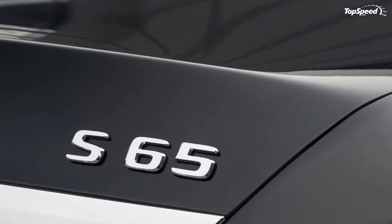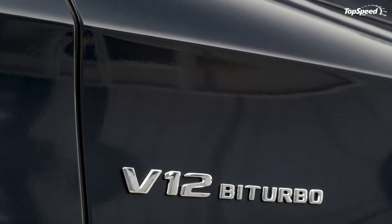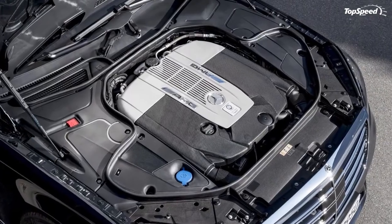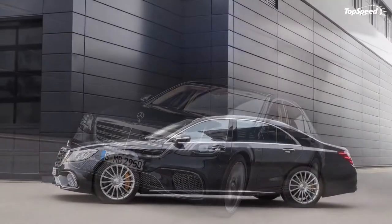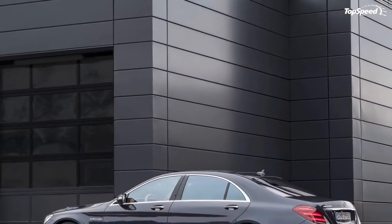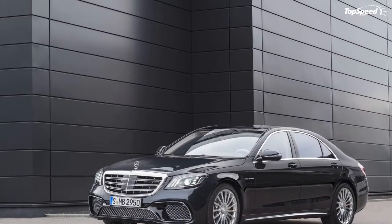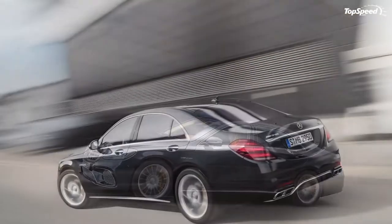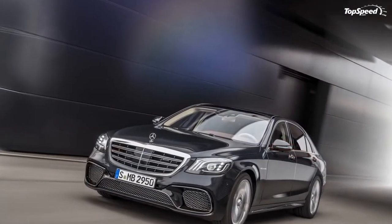Speaking of chrome, the lower side skirts get a three-dimensional high-gloss inlay application of the shiny metal, which is specifically designed to make the S-Class appear to sit lower to the ground, similar to a sports car. Filling the wheel wells with purpose are standard 20-inch wheels, boasting a lightweight forged construction. These rollers also get a design exclusive to the S65, with a ceramic mirror polish and 16 spokes that curl inwards to catch the light and radiate to the center of the wheel hub.